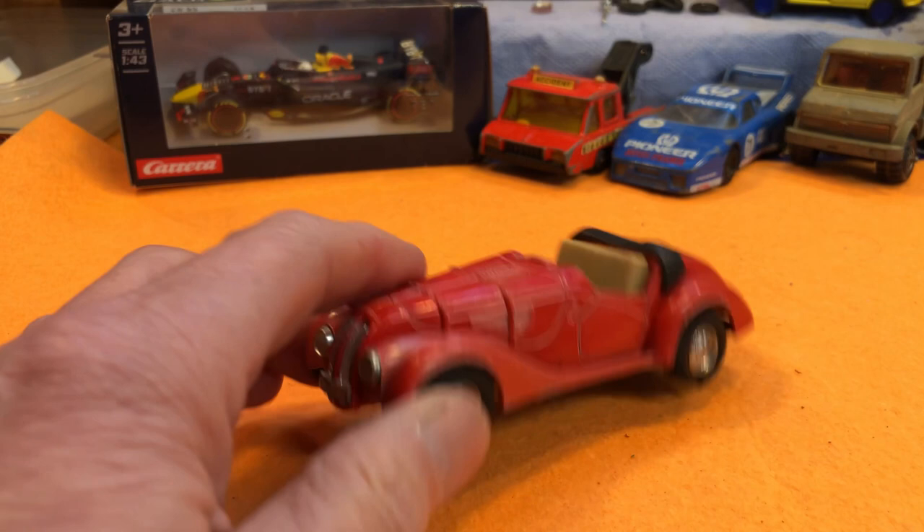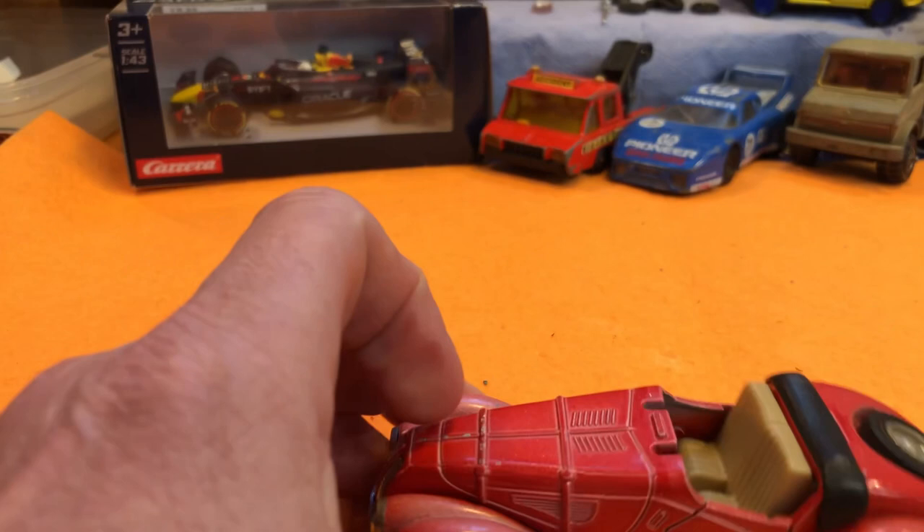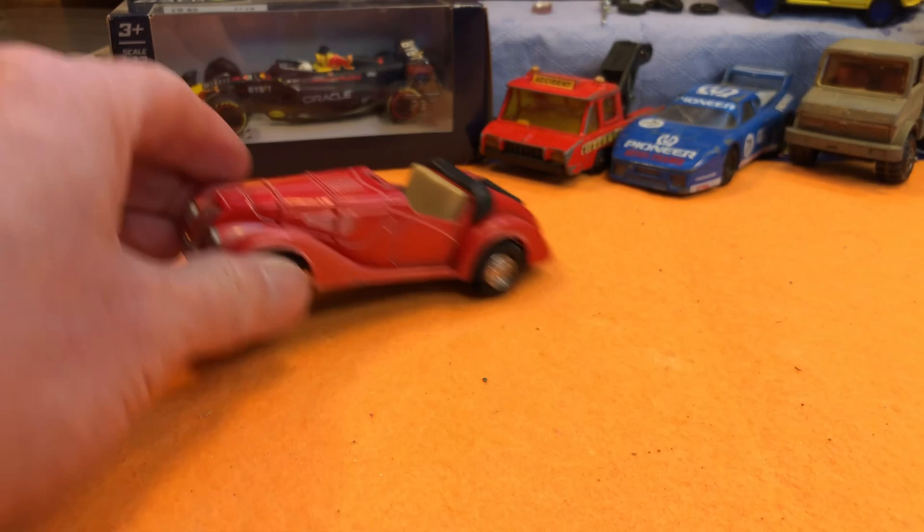Nice little roadster there — non-branded, made in China. But it's a nice little thing. You could just put some little split screens there and turn it into a racer.